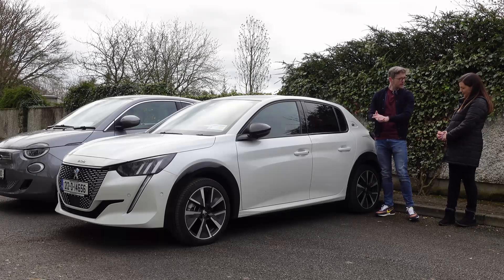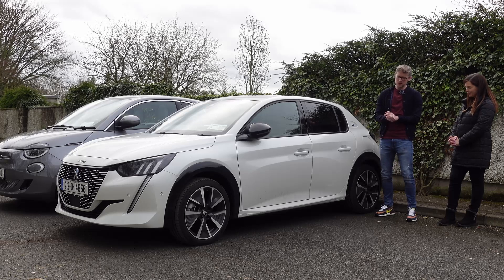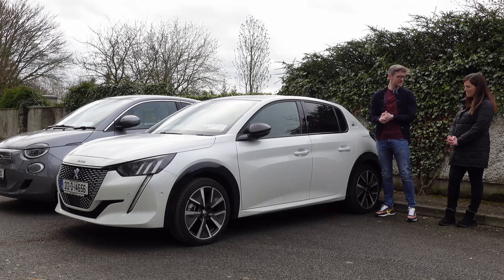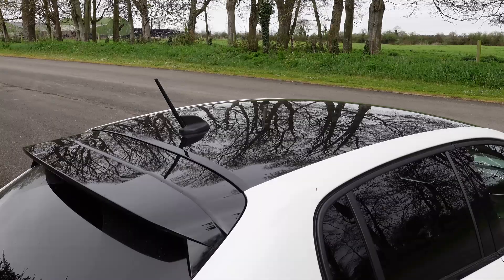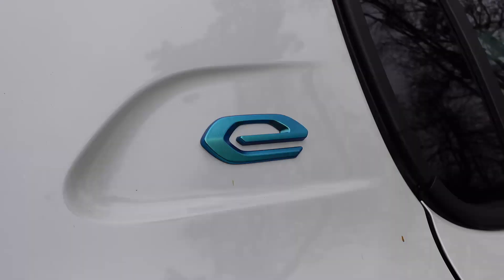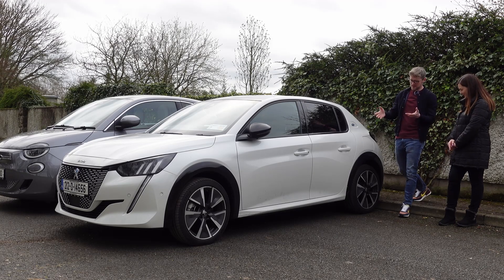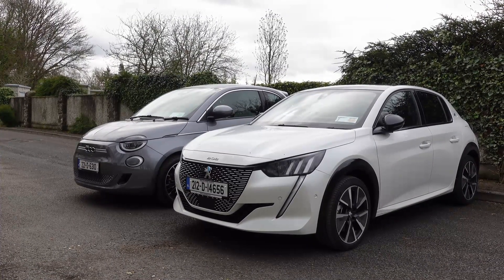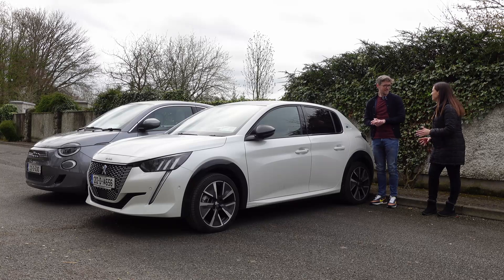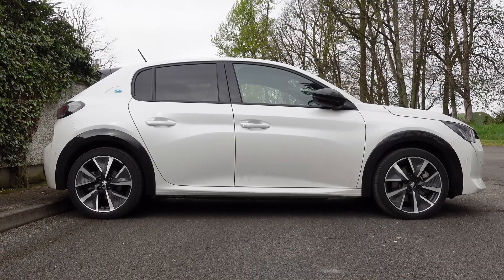So the E208 GT spec — that GT bit is very important because it does make it look quite a bit better than the lower spec models. You get the 17-inch alloys, the black trim over the wheels, a black roof. You have your E badge to differentiate — to tell you this is the E model, which is very important because otherwise you wouldn't really tell. It's very good looking cars to be fair. This GT spec is very, very nice. And I do notice you've got five doors.